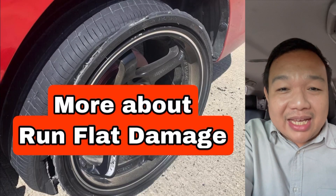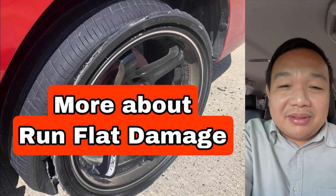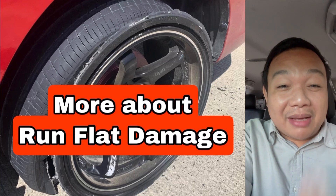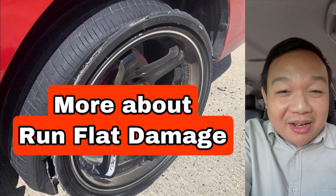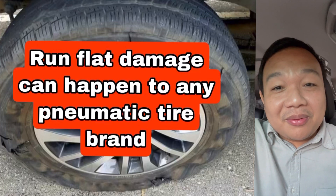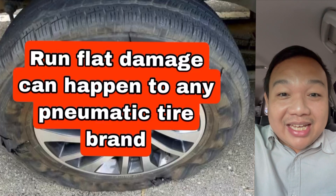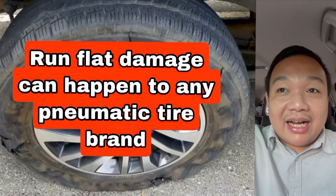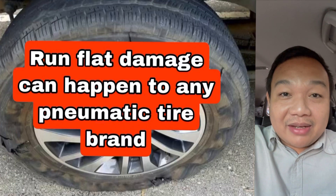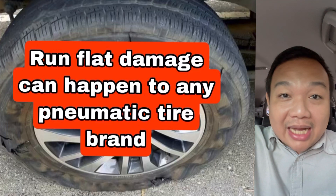Let me tell you things that really concern me. Some people, whenever they ask about this damage, are very particular about shaming the brand and talking about the age of the tire. First, it has nothing to do with the tire brand. I've seen the best quality tires money can buy experience the same damage, and even the worst tire can show the same manifestation. It has nothing to do with the tire brand.